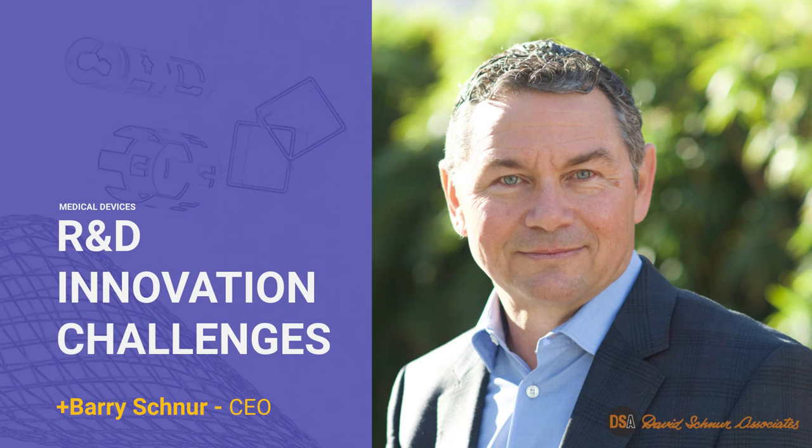My name is Barry Schnur. I'm the CEO of David Schnur Associates. I'm really excited to share some thoughts, tools, case studies, and ideas with you today.